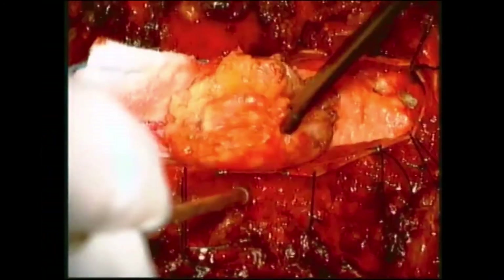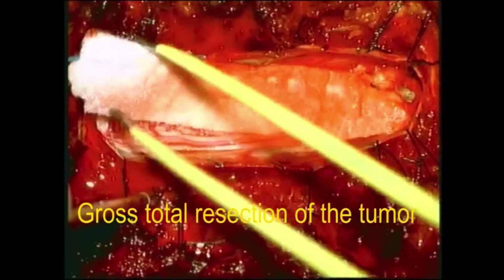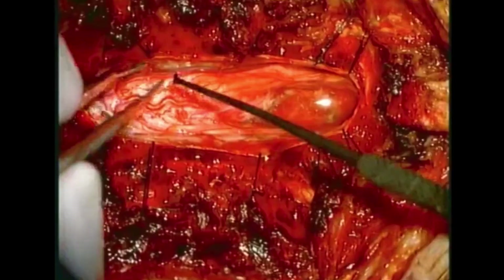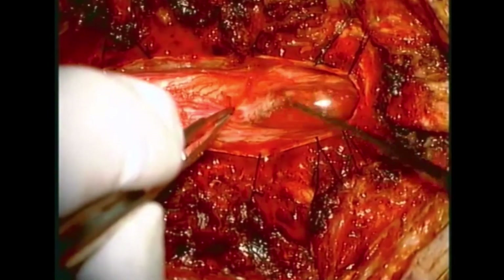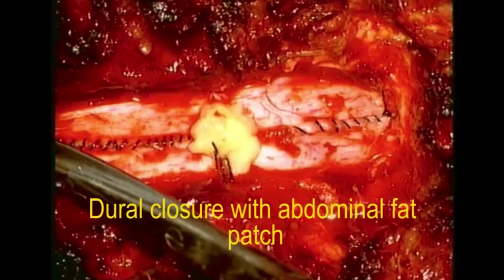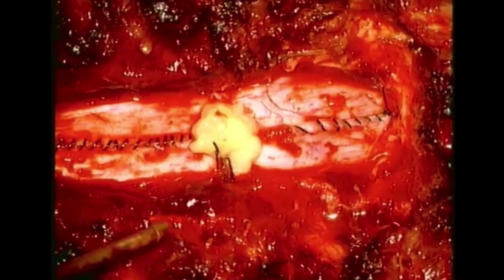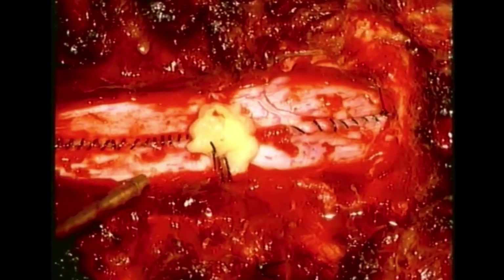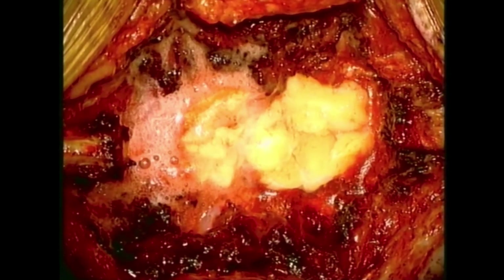Gross total resection of the tumor has been successfully performed. The dura was closed with 4-0 Neuralon running stitches, and application of a previously harvested abdominal fat graft was used to prevent CSF leak and/or pseudomeningocele formation. Intraoperative neurophysiologic monitoring with EMG, MEP, and SSEP was intact until the very end.